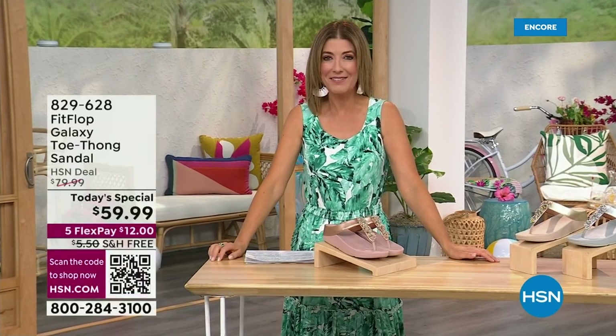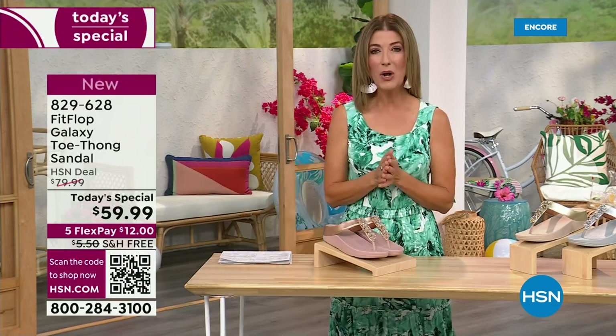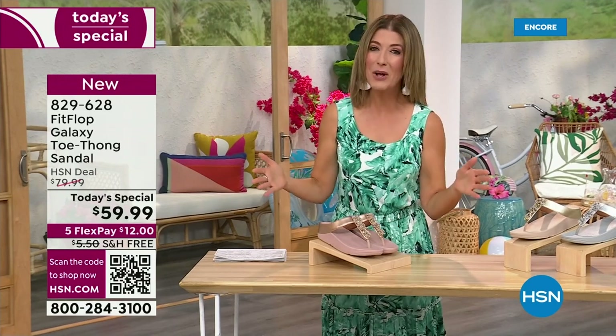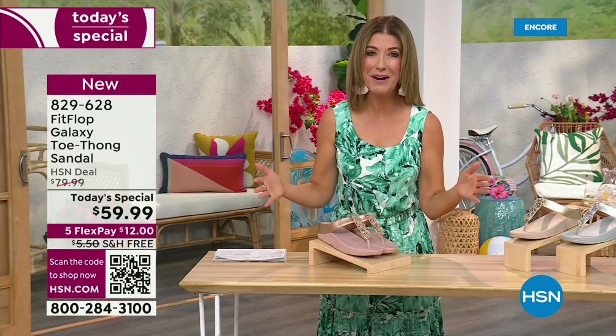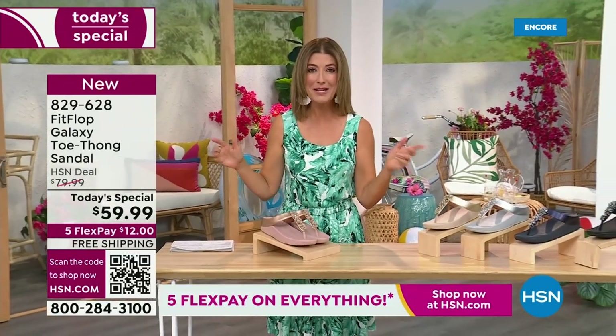You know, I think kicking beach balls is really fun. We should do that more often around the set here at HSN. Welcome in. It's a brand new day. We're launching Summer Host Faves. One of my all-time favorite shoe brands is here, and it's also going to be the very best value of the day. This is from FitFlop. You can be the star that you've always wanted to be.